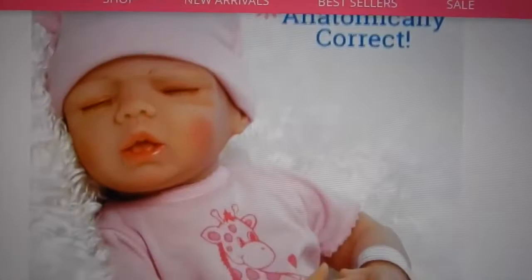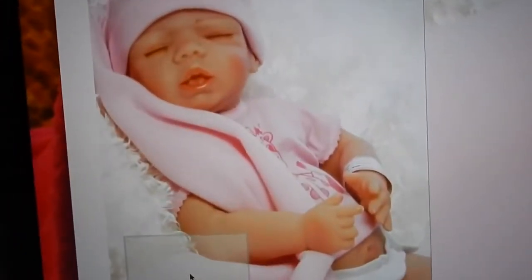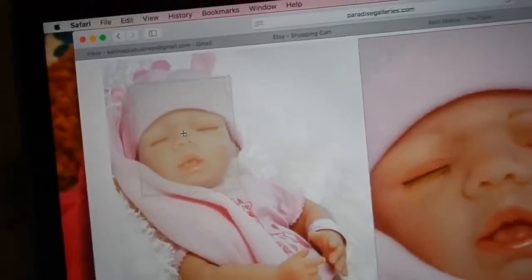This one is the Tiny Twin Girl. She is anatomically correct and full body vinyl. There's also a boy who I also want — I'll show him after. She's asleep and they're giraffe-themed.